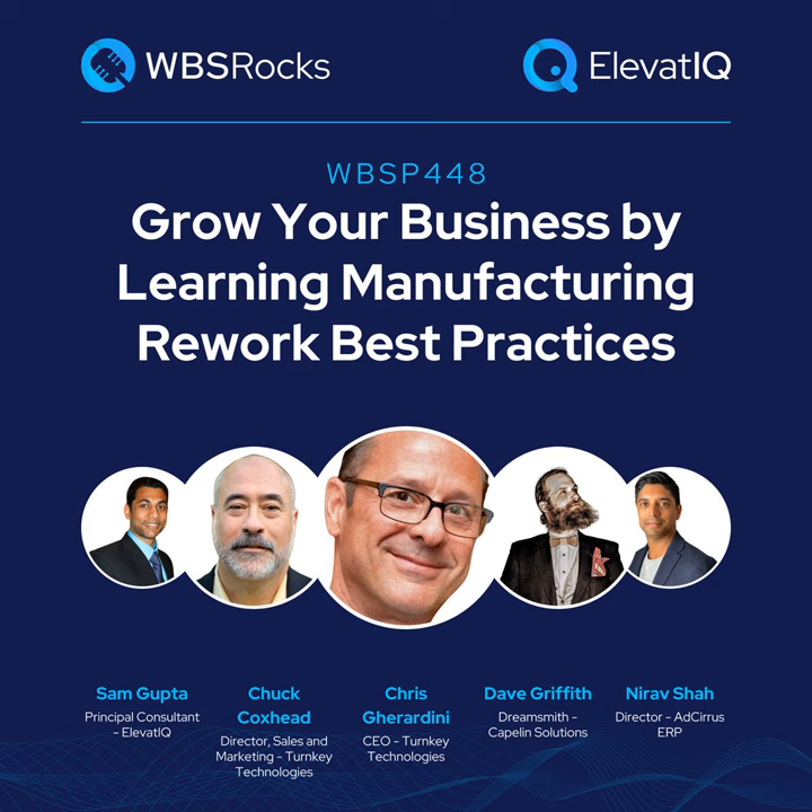Growing a business requires a holistic approach that extends beyond sales and marketing. This approach needs alignment among people, processes, and technologies. So if you're a business owner, operations or finance leader looking to learn growth strategies from your peers and competitors, you're tuned into the right podcast. Welcome to the WBS podcast, where scalable growth using business systems is our number one priority. Here is your host, Sam Gupta.